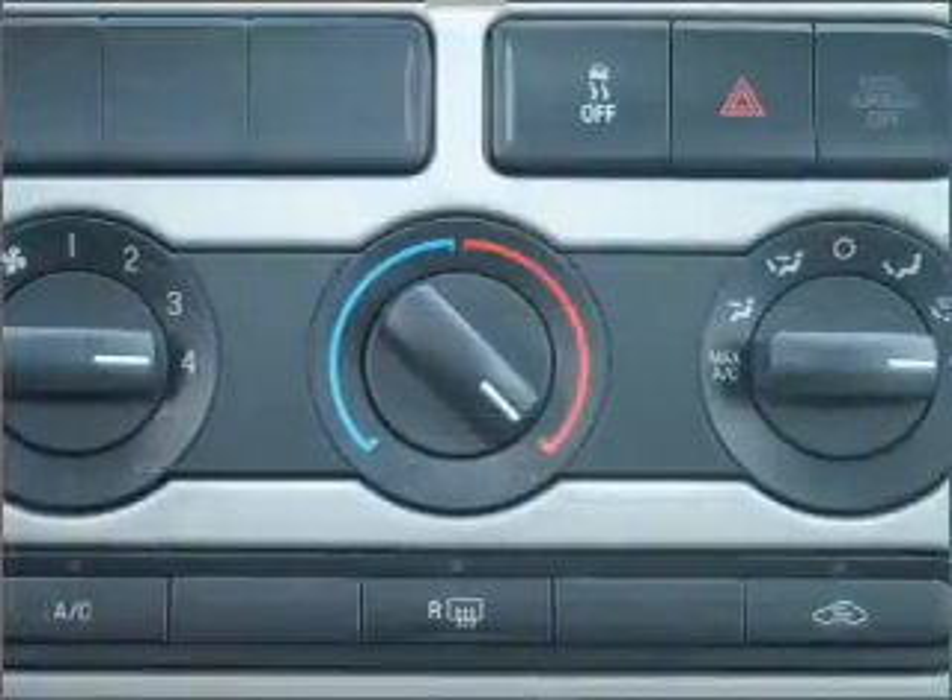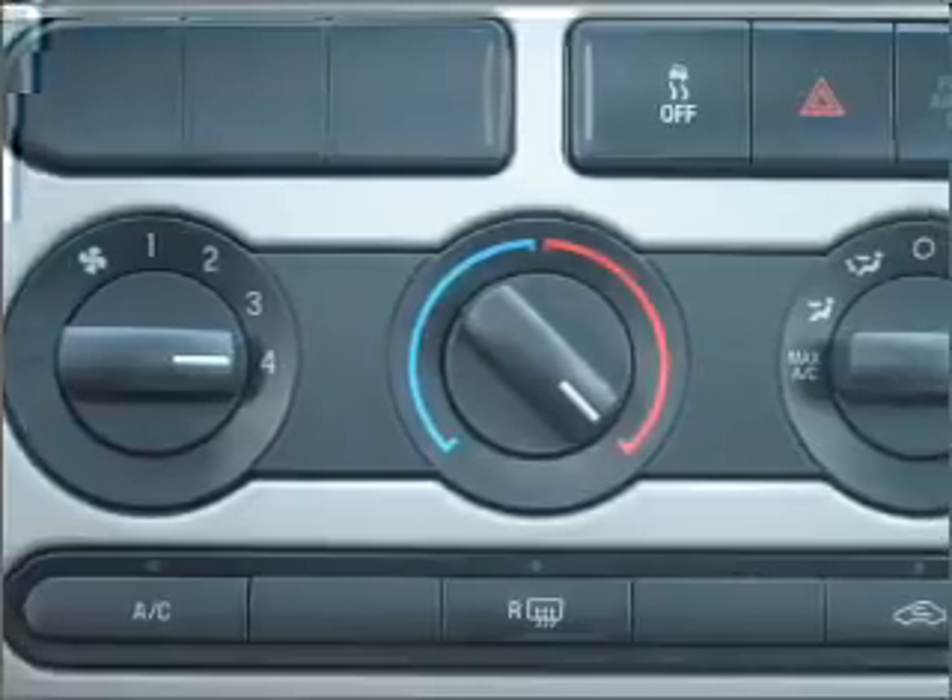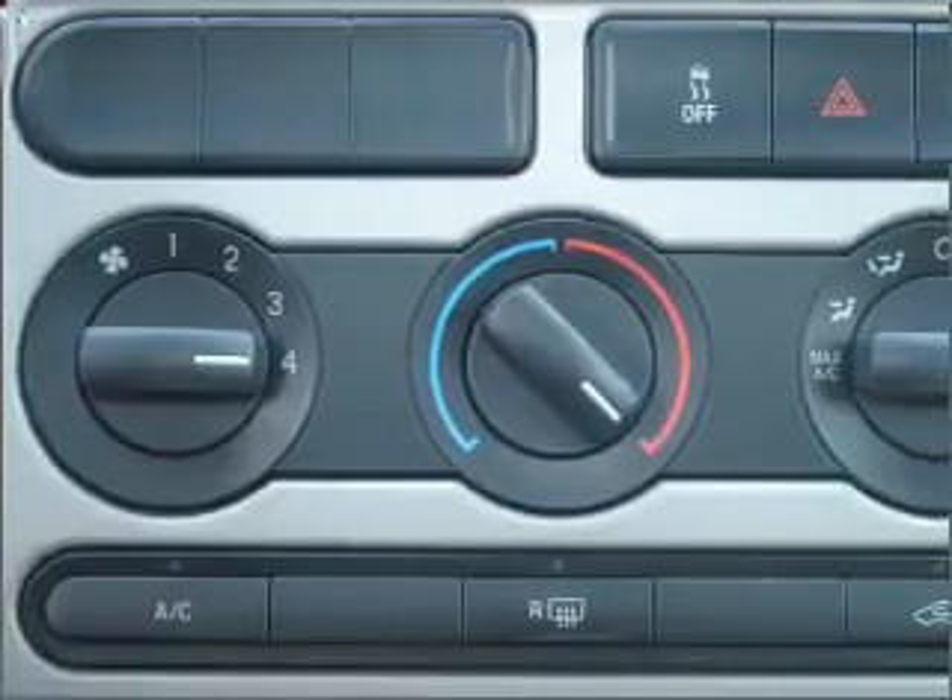Air conditioning, power door locks, power windows, power steering, cruise control, power mirrors, an alarm system, an AM-FM stereo with a CD player, and adjustable tilt steering wheel.